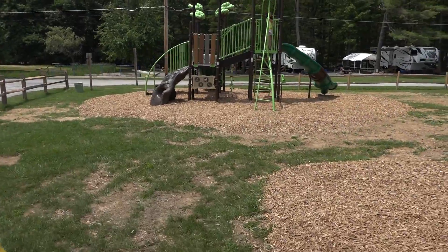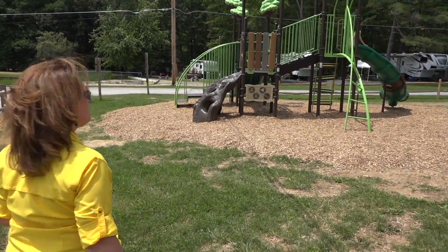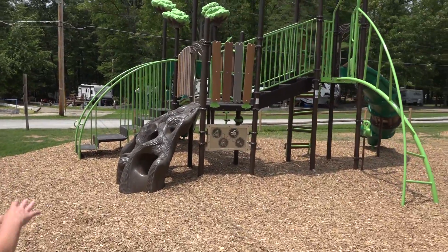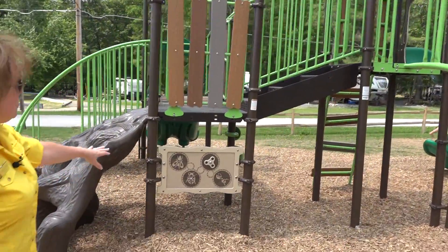And then we get to our main structure. This is the biggest part of the new playground, and we're excited to have this installed this summer. It's a lot of fun for the kids — we've got climbers, slides, ramps, and all kinds of fun interactive games the kids can play.